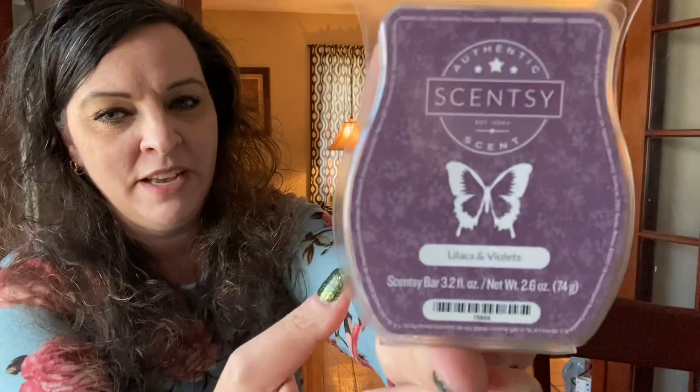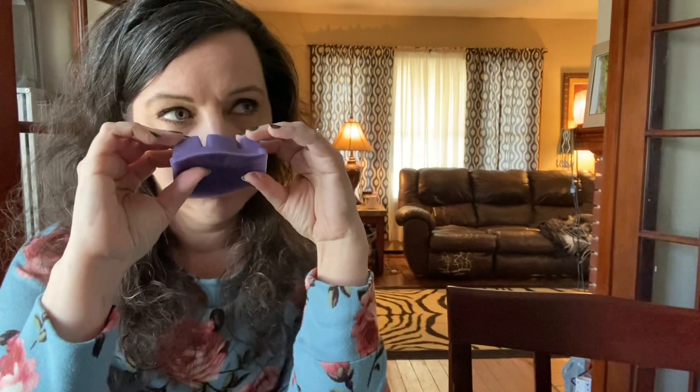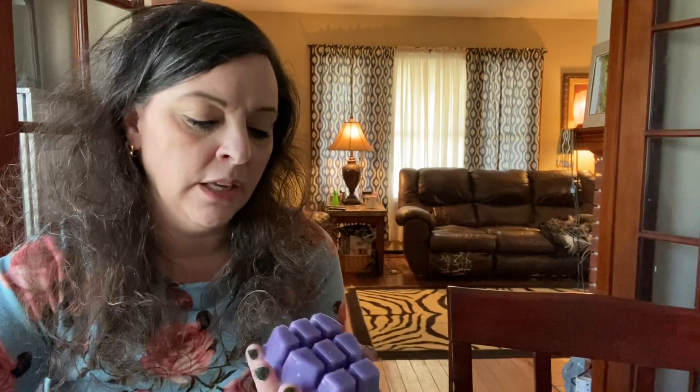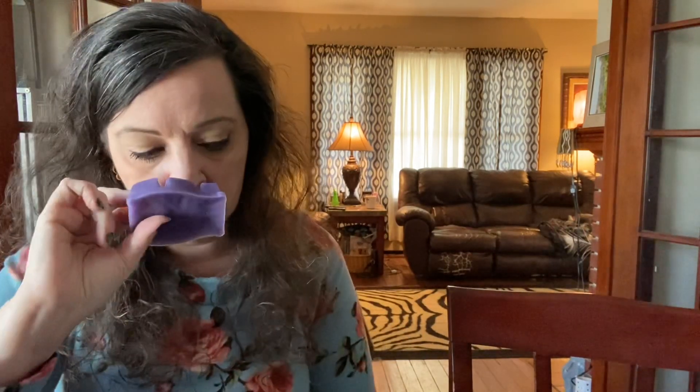And then let's do Lilacs and Violets — that one pretty much describes itself. My grandparents when I was growing up had a lilac bush, so I'm a huge fan. It reminds me of their lilac bush — it's so pretty. I can maybe smell that little bit of violet that changes the lilac slightly, but it's predominantly if you're familiar with a lilac bush, that's exactly what that's like. That's fantastic. I love that.